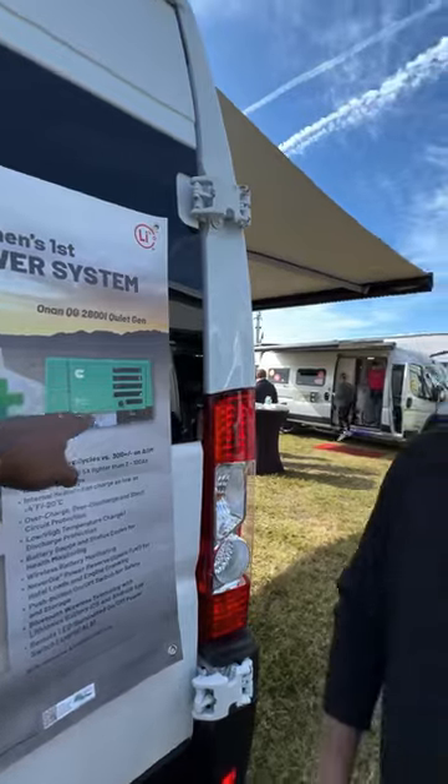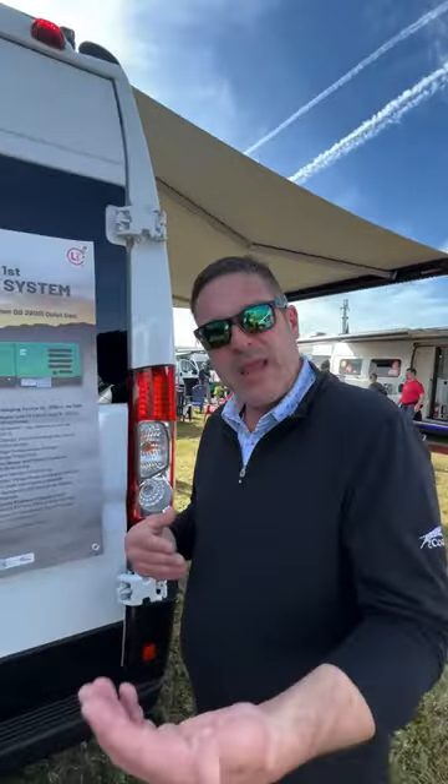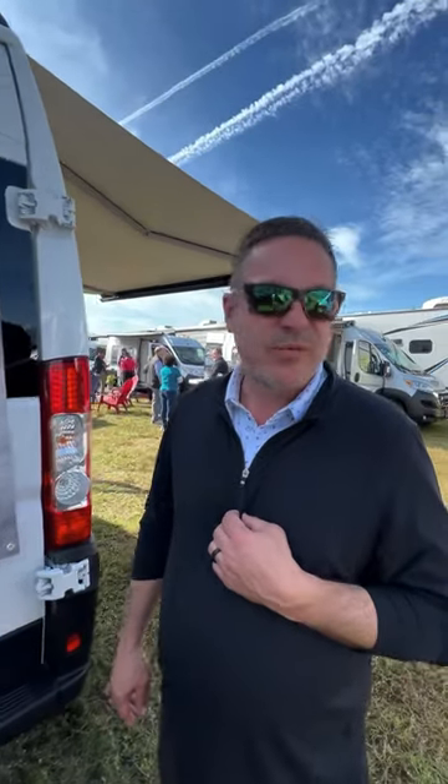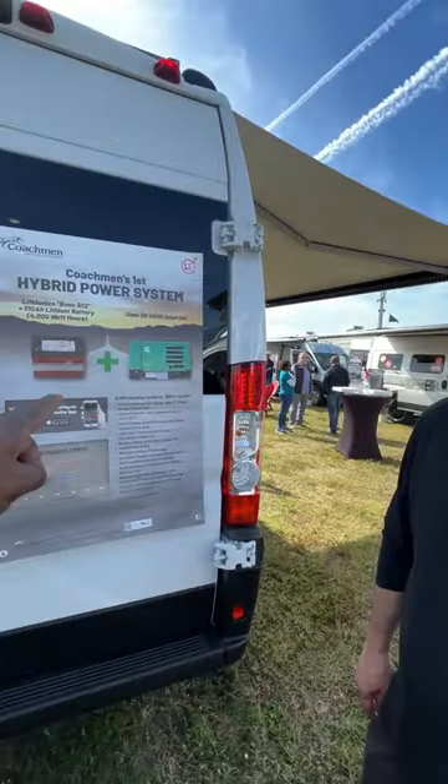So this is a smaller battery plus generator — that's with a hybrid unit. You get no maintenance, you get longer life, trusted Lithionics brand. Can they run the AC off that battery? They're not going to be able to run the AC off just a generator and a lithium battery. This is better than your AGMs.